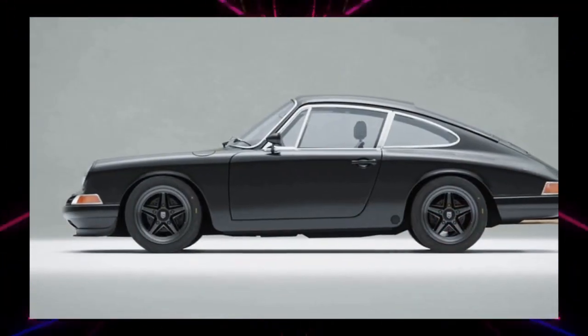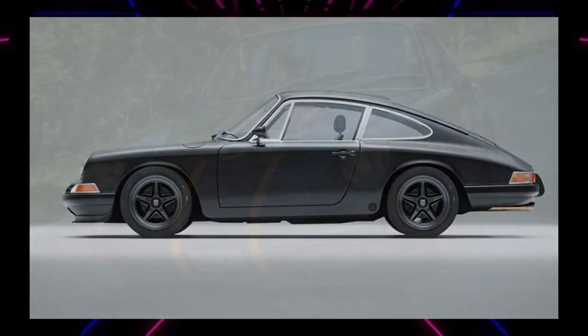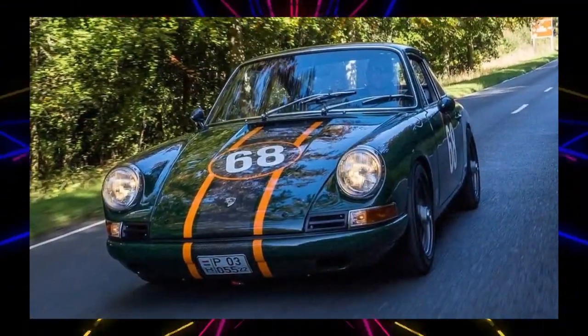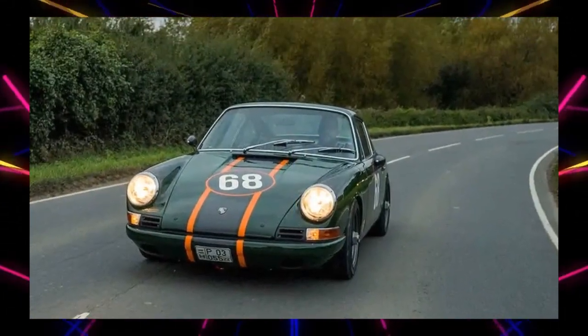Miklos Kazma, founder of CAM, said: "I am a perfectionist and am always looking for innovative ways to improve the 912C. The new carbon fiber body is a great example of this, offering a perfect fit, incredible strength, and even less weight."